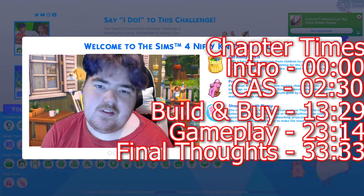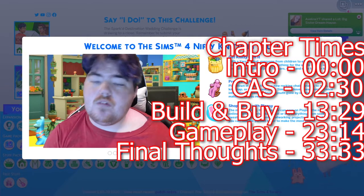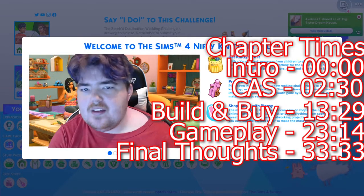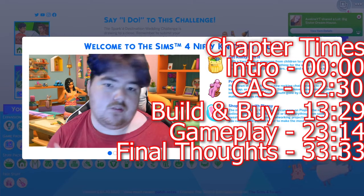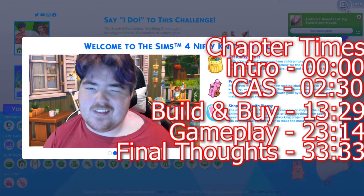Hello and welcome back to another fabulous review here on my channel. I'm Jacob from Jacob is Here and today we're going to be reviewing the Nifty Knitting stuff pack. This is an overview and not a live reaction — I want to make sure that's very clear. I'm going to be overviewing everything from Create a Sim to build and buy to gameplay, showcasing the things I think are really good, the things I think need to be improved, and overall what my rating is — whether you should buy it or skip it.